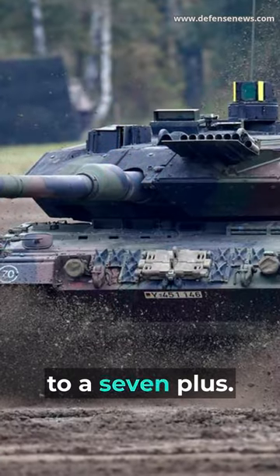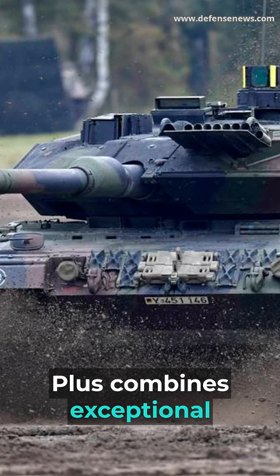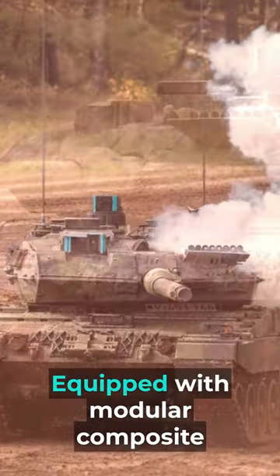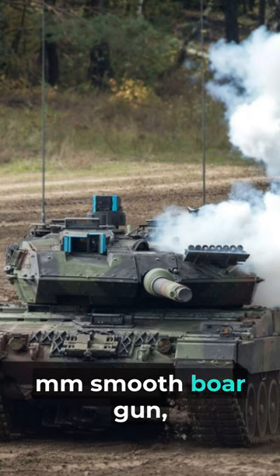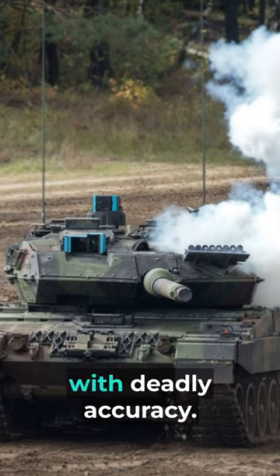Number 3: Leopard 2A7 Plus. Germany's Leopard 2A7 Plus combines exceptional firepower, advanced protection, and remarkable mobility. Equipped with modular composite armor and a powerful 120mm smoothbore gun, it is a formidable adversary capable of engaging targets with deadly accuracy.